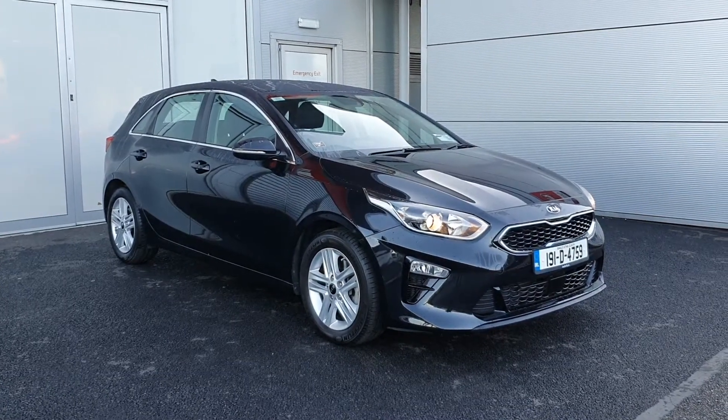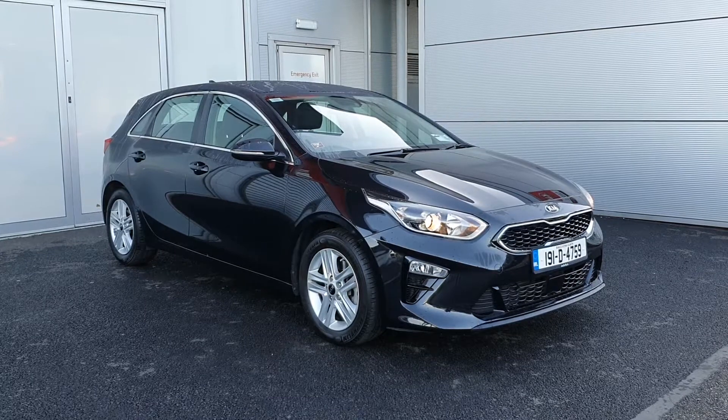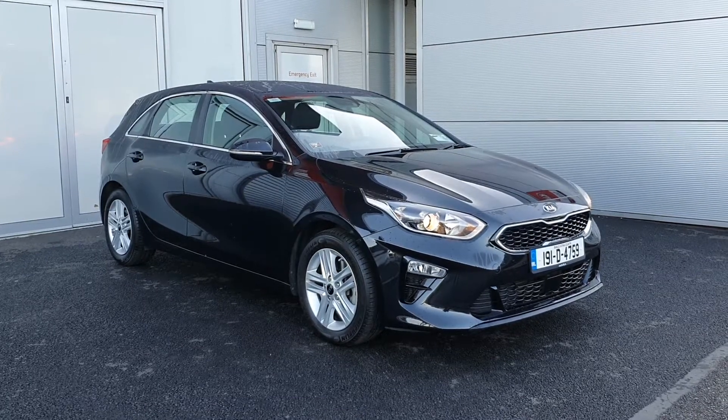Hello and welcome to Joe Duffy Kia Used Car Sales Online. Here we have a 2019 Kia Ceed K3 1L Petrol.